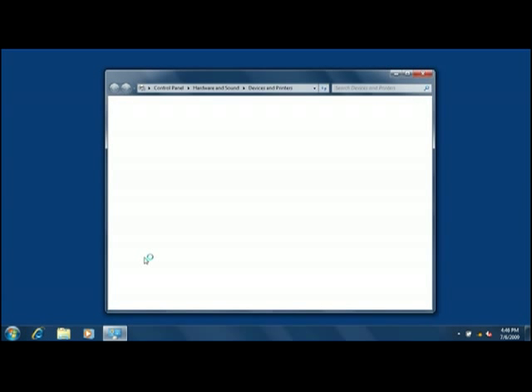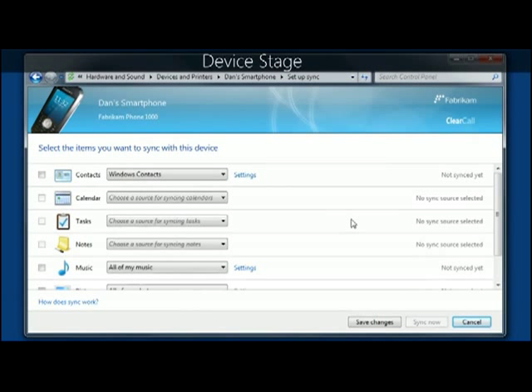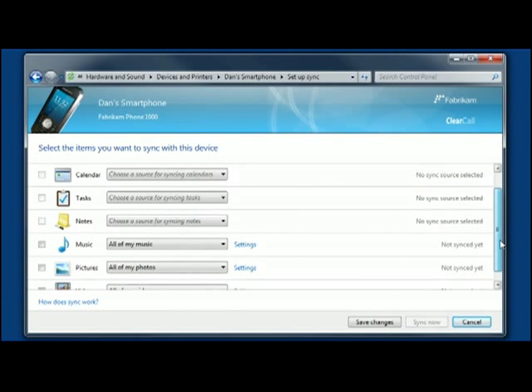A new feature in Windows 7 called Device Stage takes device management a step further. Device Stage is a simple way to view the status of compatible mobile phones, music players, and other devices. You can also see a list of things that you can do with each one, and an actual picture of your device.